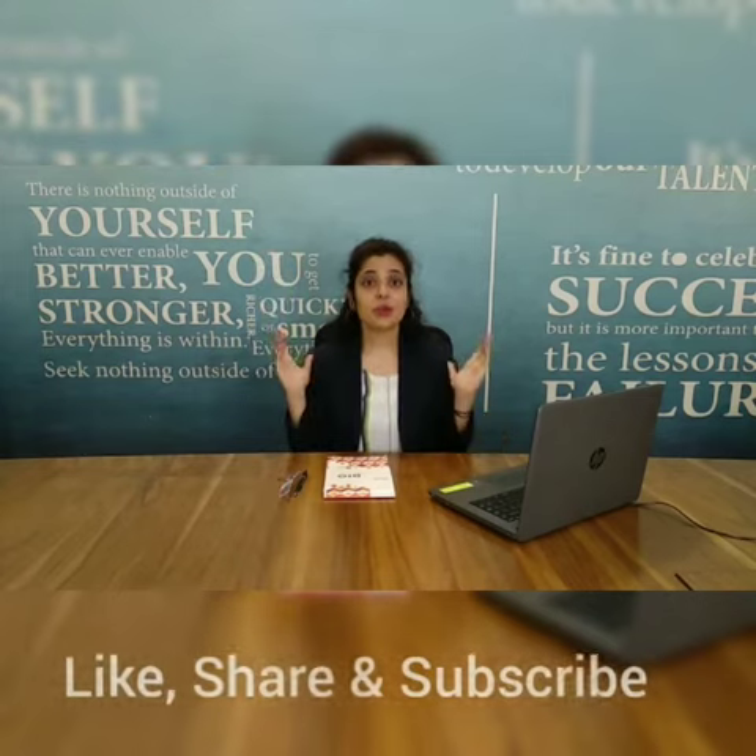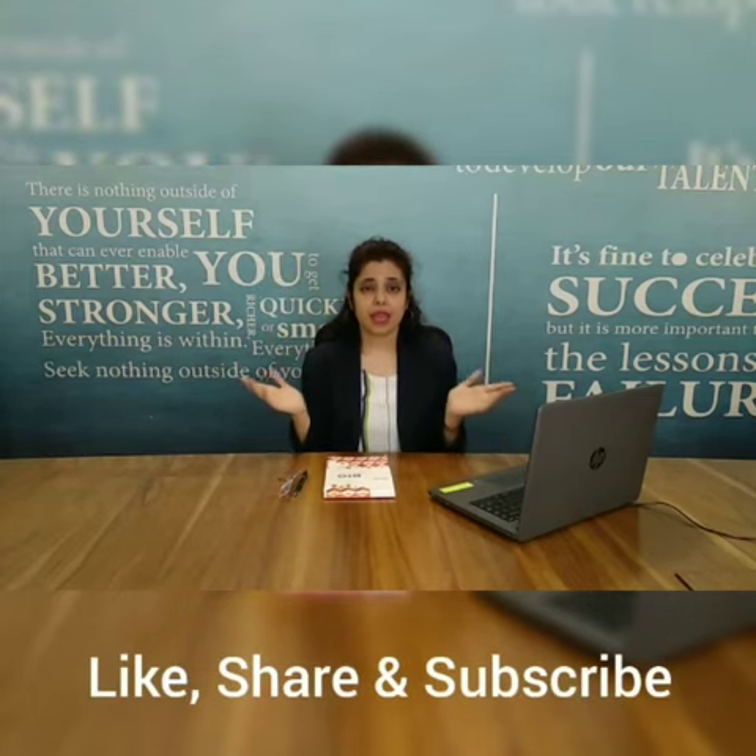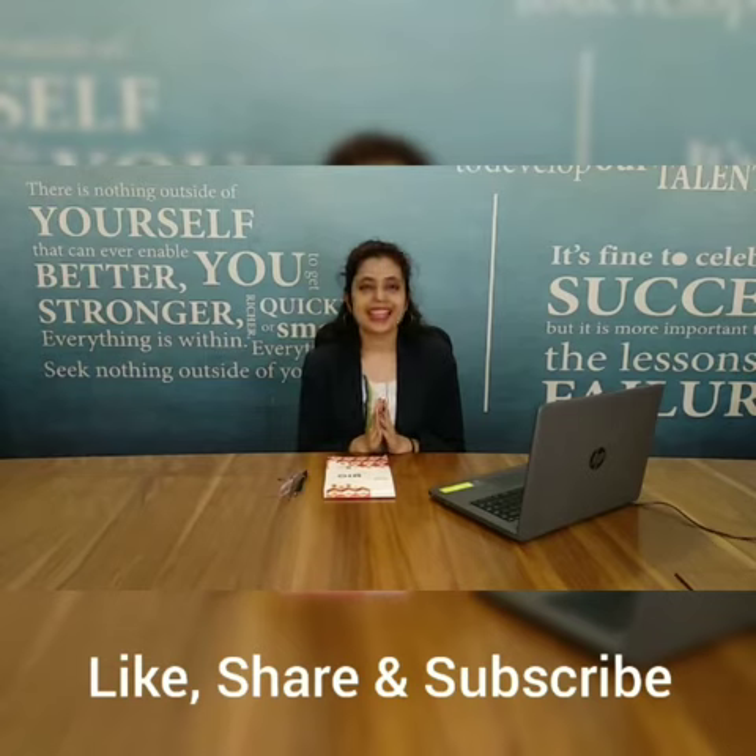We welcome you today at Help Overseas, where you can come with your questions of when, where, and how, and we will answer them and help you start the process of Canada PR in a much easier way. Be confident and don't stop yourself from reaching the level you deserve. Hurry up and please subscribe to our YouTube channel today for daily immigration updates. Thank you, friends.